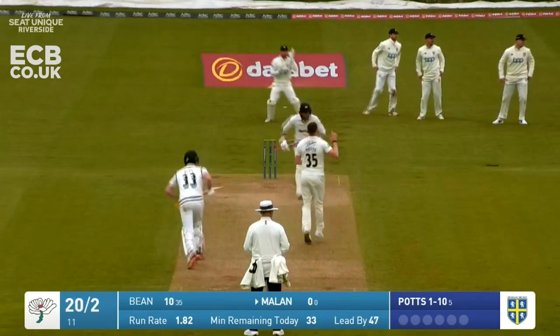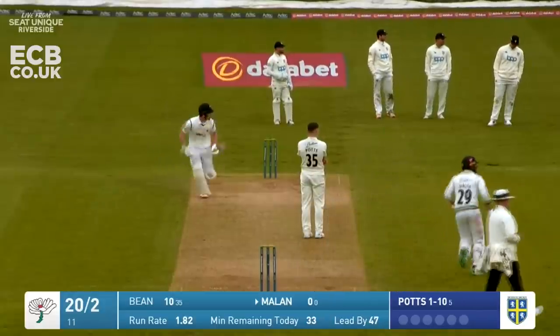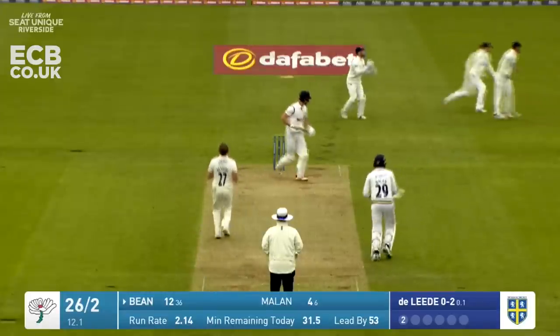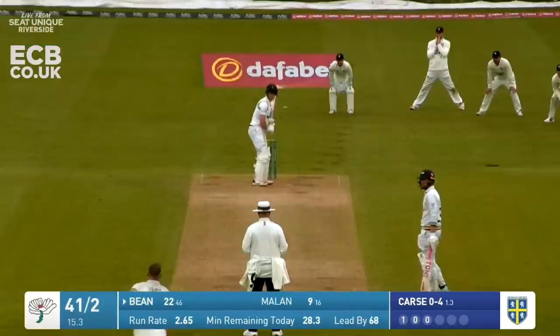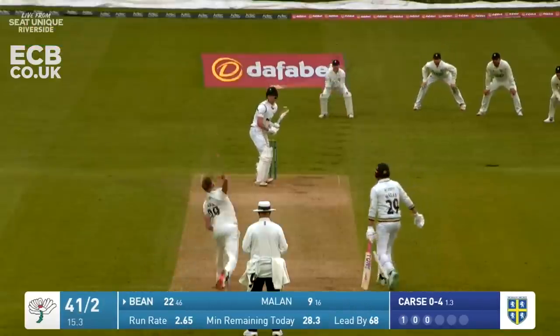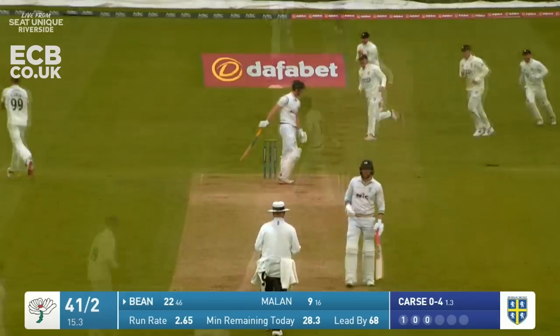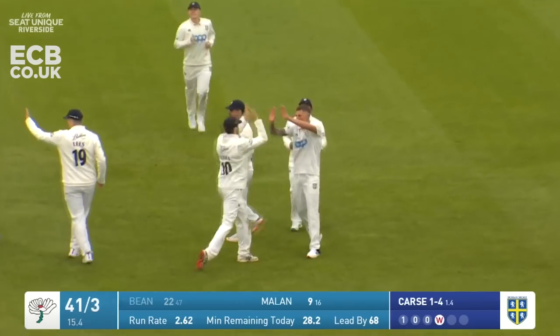Potts in - driven by Milan past point, that's a nice shot, away for four to the pavilion boundary. De Laida bowling to Bean and that's guided away to vacant third man - should go for four. Kars bowling to Bean, right arm over - he's got him! Great catch from the keeper, with just a little bit of extra pace and swing.